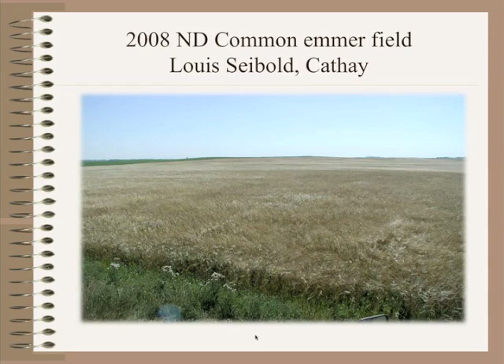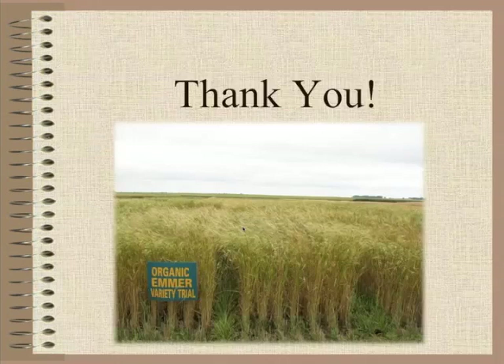Here's an example of the final year — a field of North Dakota Common Emmer at the Lewis Seibel Farm in Cathay, North Dakota. As you can see, it is a fairly competitive crop. We can see some thistle growing right along the edge of the field, but the crop is pretty competitive and the field is fairly clean. This field ran right close to 2,000 pounds to the acre.